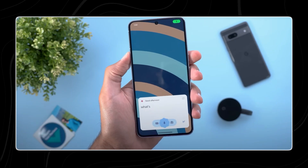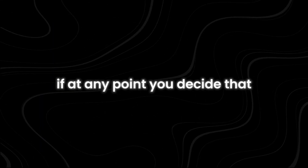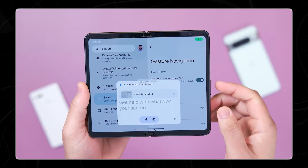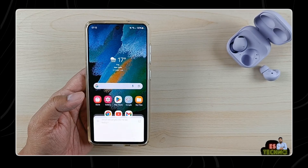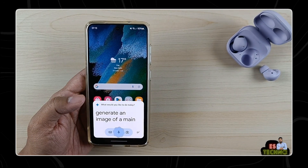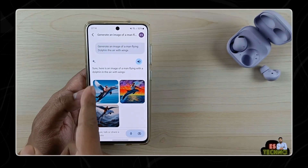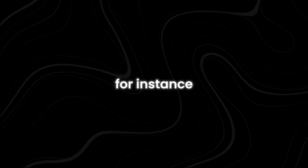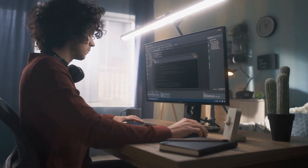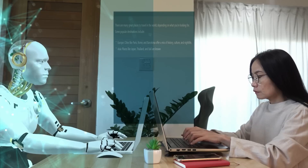Once enabled, users can ask Gemini general questions directly from the lock screen, enhancing convenience and accessibility. If at any point you decide that the feature is not as useful as anticipated or prefer not to have it active, you can easily disable it using the same guide. This flexibility allows you to customize your experience with Gemini, ensuring the AI assistant works in a way that best suits your preferences and needs. The ability to toggle the feature on and off means users are not locked into a particular setup. For instance, a user might find the feature particularly helpful during busy periods when quick access to information is essential, but may choose to turn it off during quieter times to avoid potential distractions.